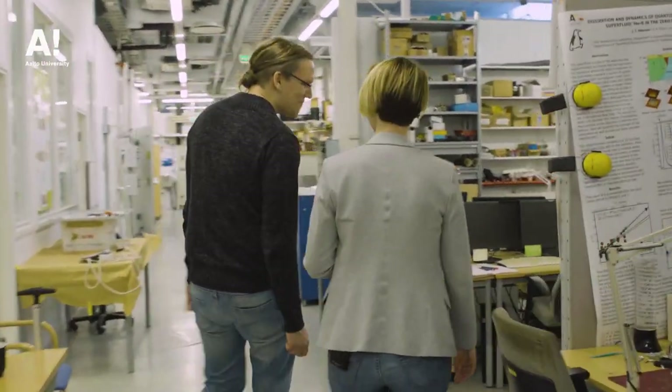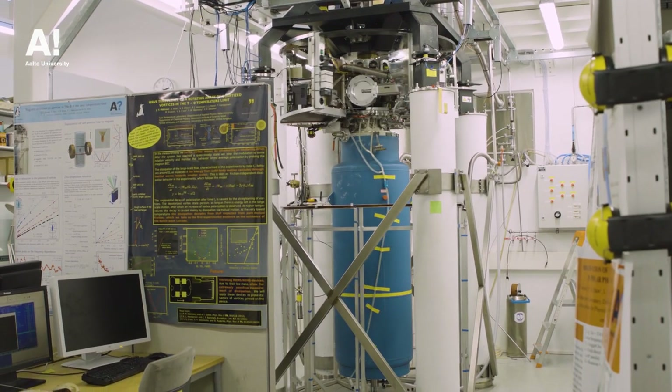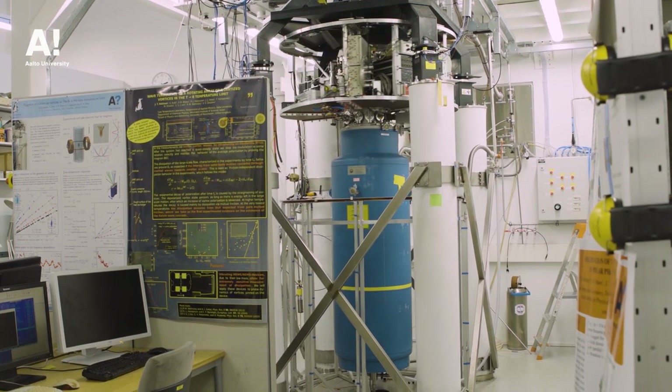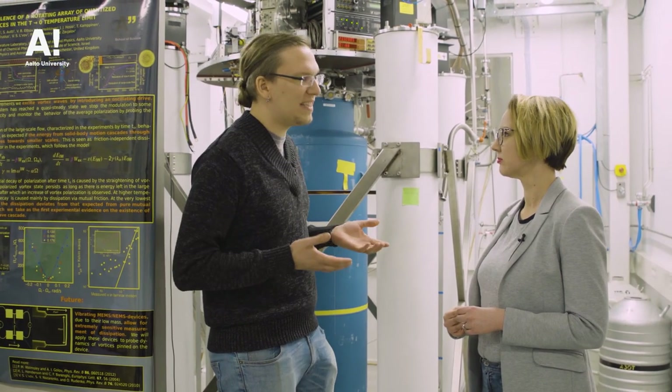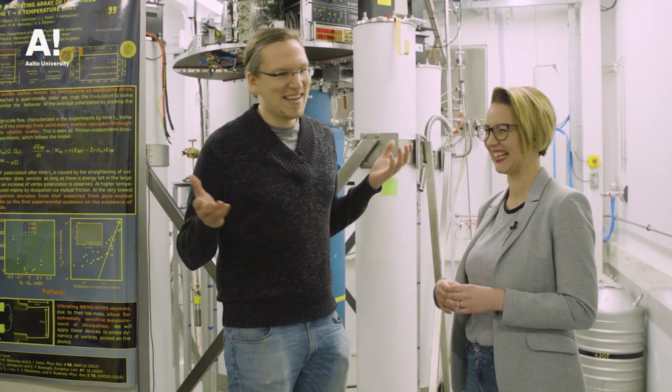We're here at the low-temperature laboratory on Aalto University's main campus. I'm talking with Jere Mäkinen, a PhD student in applied physics. We're standing in front of a big blue cylinder — it kind of looks like a thermos. This blue thing is essentially a big thermos: it's designed to keep everything inside cold. The room temperature doesn't go inside the thermos bottle — it keeps the cold in, unlike a thermos designed to keep things hot, but it works the same way.